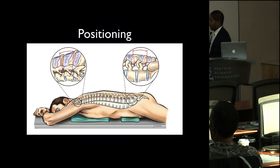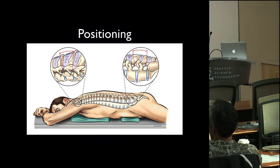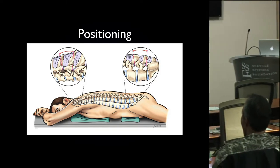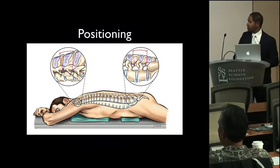The positioning for DRG stimulation is no different than spinal cord stimulation — you want to remove the lumbar lordosis and ensure your patients are comfortable. We'll talk more about that when we're in the labs.